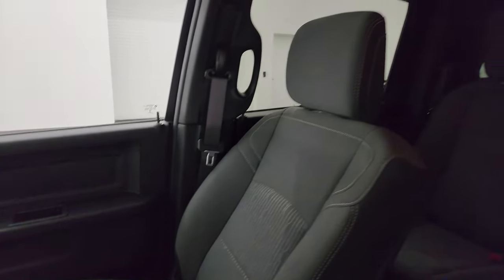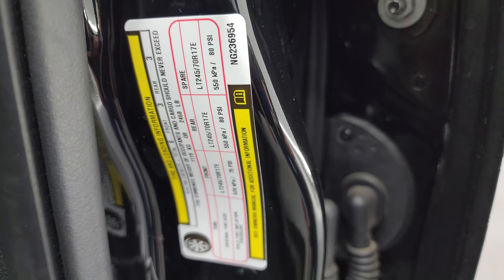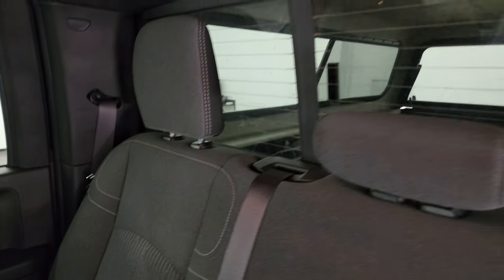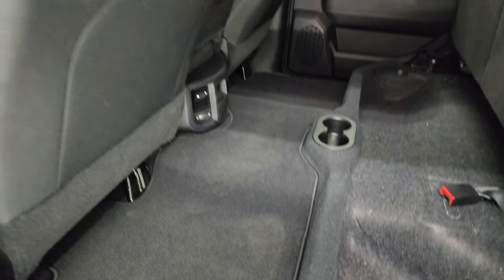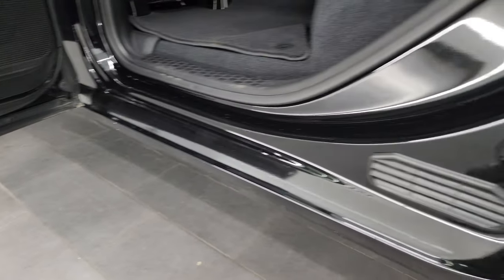Inside, the Tradesman Level 2 package gives you the dark charcoal and black cloth interior with 40/20/40 split bench seating. No rips or tears on the seats — they are in fantastic condition. It comes with the factory floor mats, auto headlamps, power windows, power locks, and power mirrors. The back seats are just as clean as the front seats — no rips or tears back here. It does have the LATCH child safety system for any child car seats. You get a power sliding rear window with built-in rear defrost. The seats fold up with storage underneath, and there is a factory floor mat back here. Carpeting is very nice and clean, and you get side curtain airbags on those front seats as well.